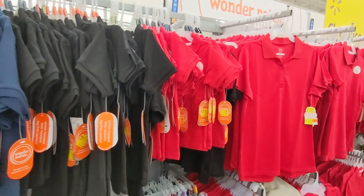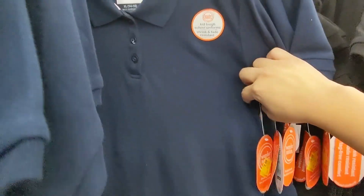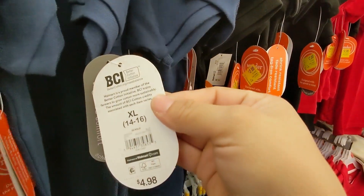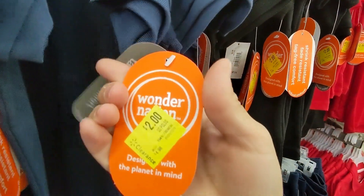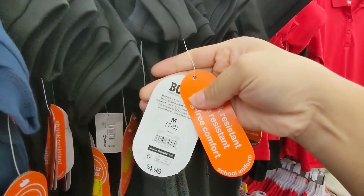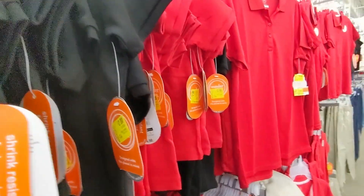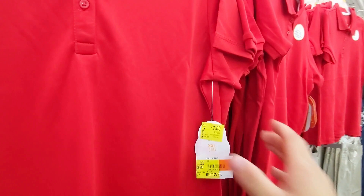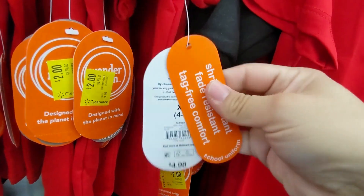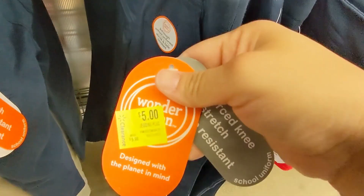We have these shirts right here for school in different colors — only two dollars. Look, there's a black one, there's a red one over here. And then the pants are five dollars.